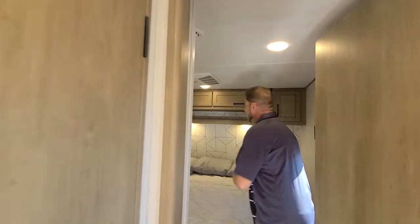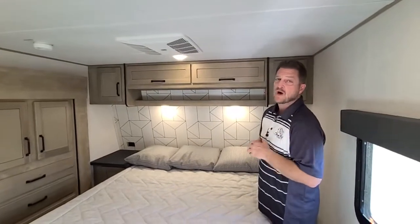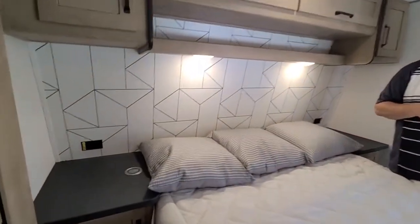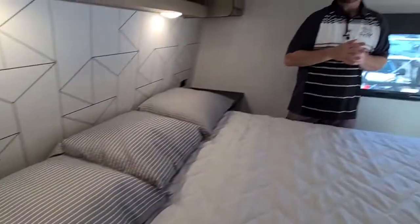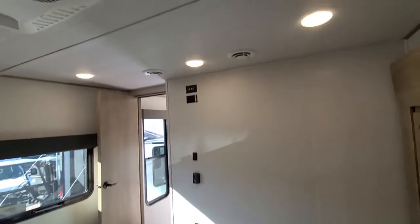Up in the front bedroom, there's another air conditioner. We talked about the 400-watt solar and the 2,000-watt inverter on the outside of the coach. Many of your plugs, indicated by stickers, are inverted — including your TVs and one for your coffee pot. We also have a bedroom slide up front giving you ample storage space in the closet, and the ducting system continues all the way through the entire coach.